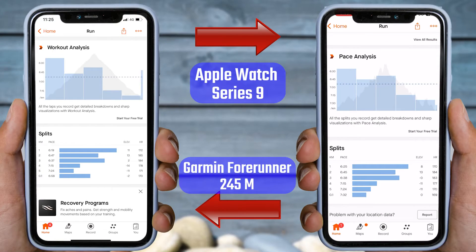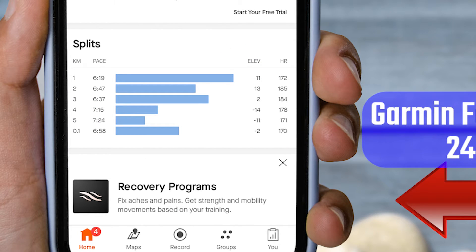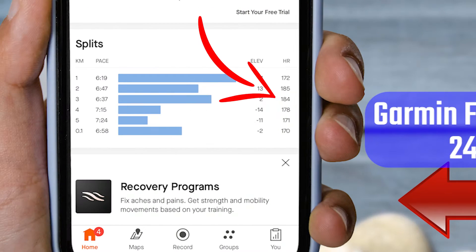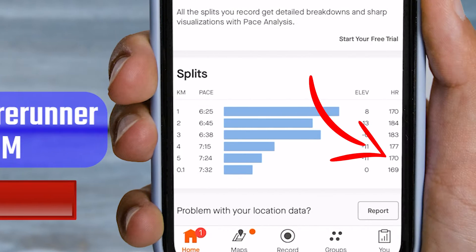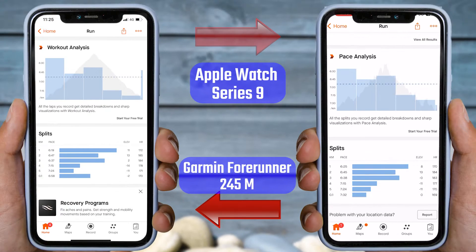In the first kilometer, the Apple Watch Series 9 counted 170 BPM and the Garmin watch recorded 172 BPM. In the second kilometer, the Watch 9 recorded 184 BPM and the Garmin watch also recorded 185 BPM. In the third kilometer, the Apple Watch Series 9 shows a heart rate of 183 BPM and the Garmin watch shows 184 BPM. In the fourth kilometer, the Apple Watch Series 9 displays 177 BPM, while the Garmin watch shows 178 BPM. Even in the fifth kilometer, there is only one BPM difference.